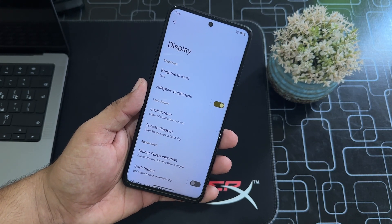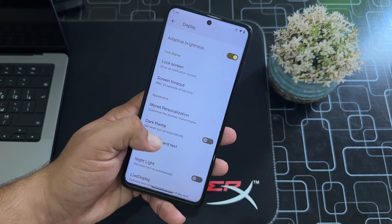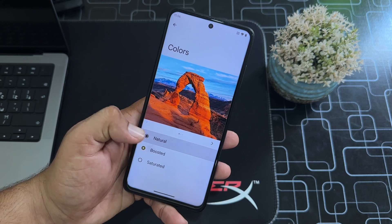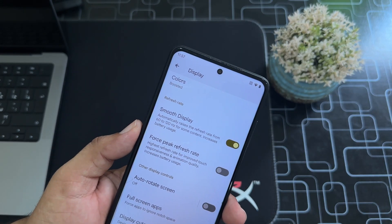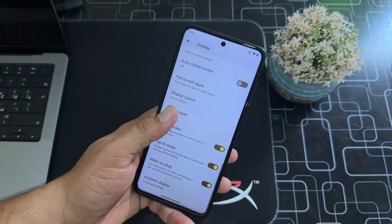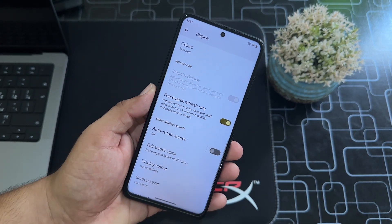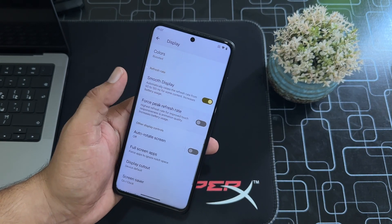In the display settings we have all typical options, including MODS personalizations, dark theme, display and text size, night light, and live display where you can change colors. You can also enable smooth display, which automatically raises the refresh rate from 60 to 120 Hz for content like scrolling social media or playing games. There's also force peak refresh rate, which always gives the highest refresh rate — I recommend using smooth display only.